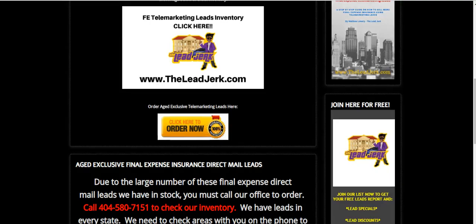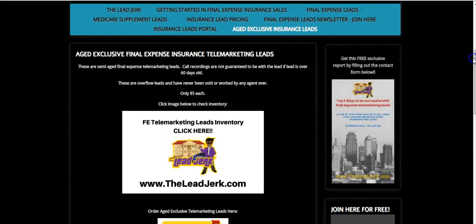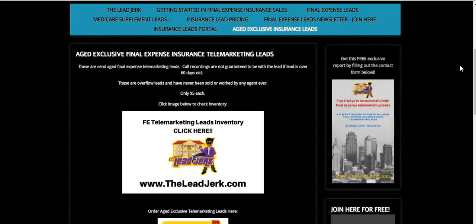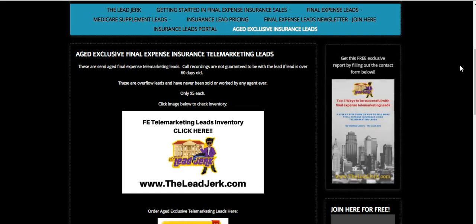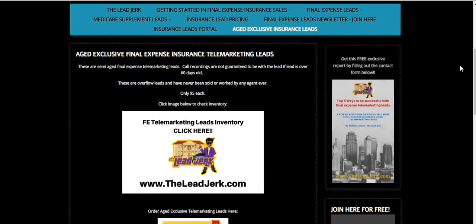Just wanted to share that with you guys. That's what we have on final expense insurance telemarketing leads — they are exclusive and aged a little, but we have full transparency. You can see how old the lead is, when it was generated, the age of the prospect, the city, and the state. Be sure to check that out, and give us a call if you have any questions at 404-580-7151. Thanks guys, talk to you later, bye.